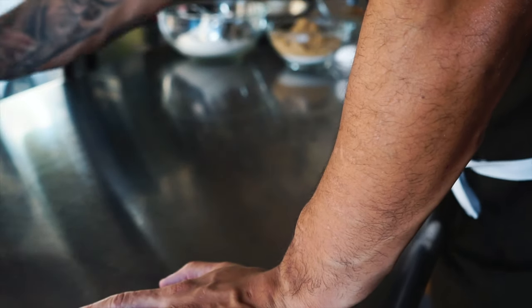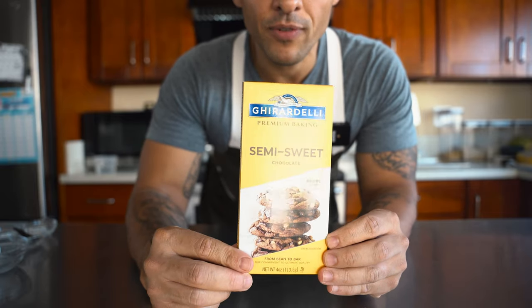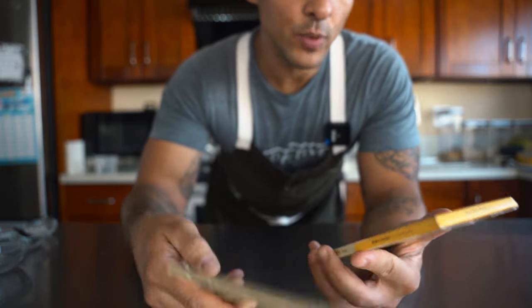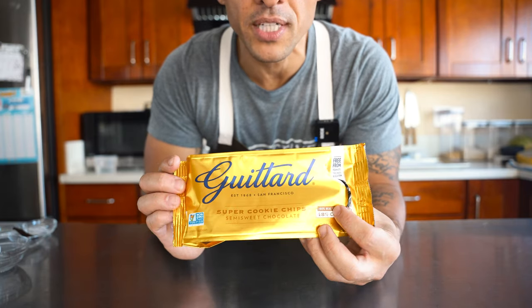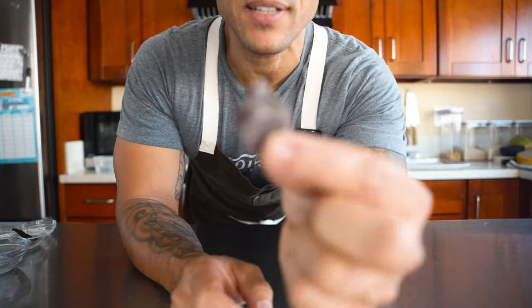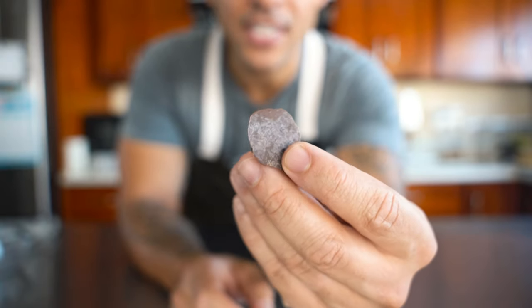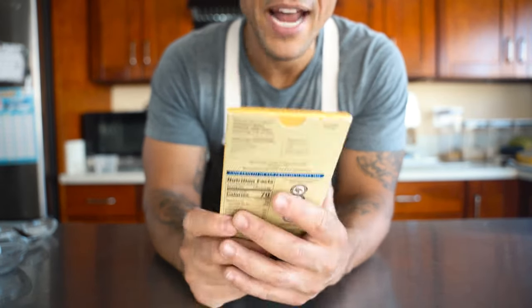One thing: in the restaurant I would use Valrhona, but I want to make this accessible for everyone, so I'm using Ghirardelli. I highly advise getting good chocolate. I'm using semi-sweet baking chocolate, and you'll also want some chocolate chips. You can use regular chips, but I found these super cookie chips I wanted to try. I'm going to use a mixture of both chocolate chips and hand-cut chocolate or broken chocolate — regular chips are a little overrated and look too much like a store-bought cookie. I love the texture of the mixture.